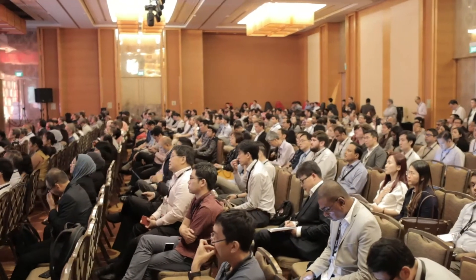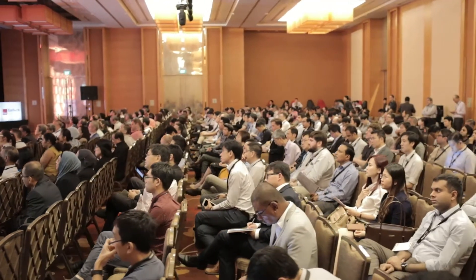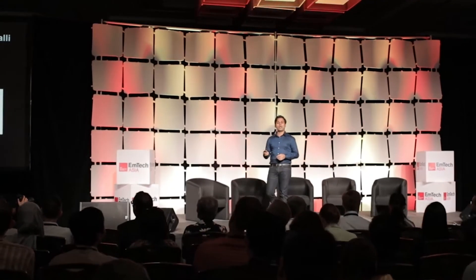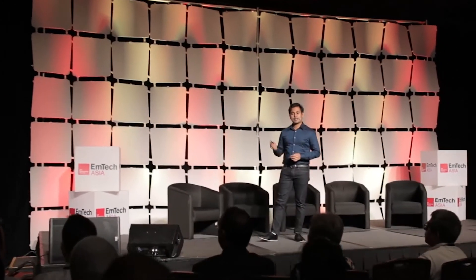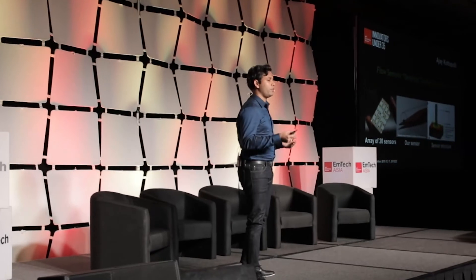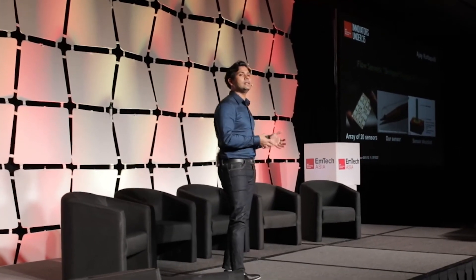During my research, I studied the functionality, the morphology, and the material properties of these sensors and translated them to something this small through nanotechnology and MEMS fabrication technologies. As you can see, the size of the sensor is just a tiny speck on the tip of a pencil nib. The sensors feature hair-like structures that extend into the flow and interact with the flow exactly in the same manner as in the case of the blind cave fishes.